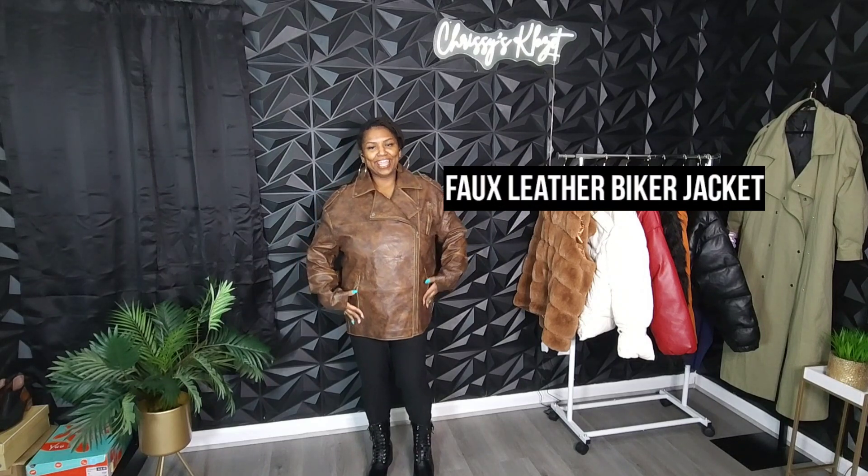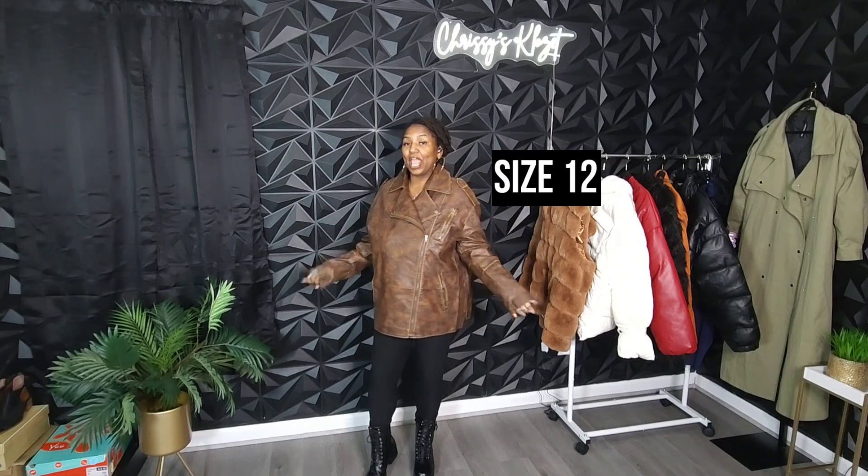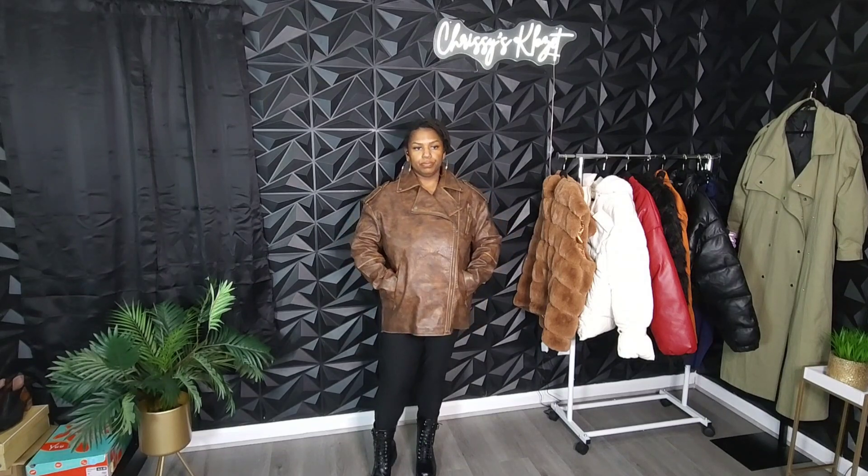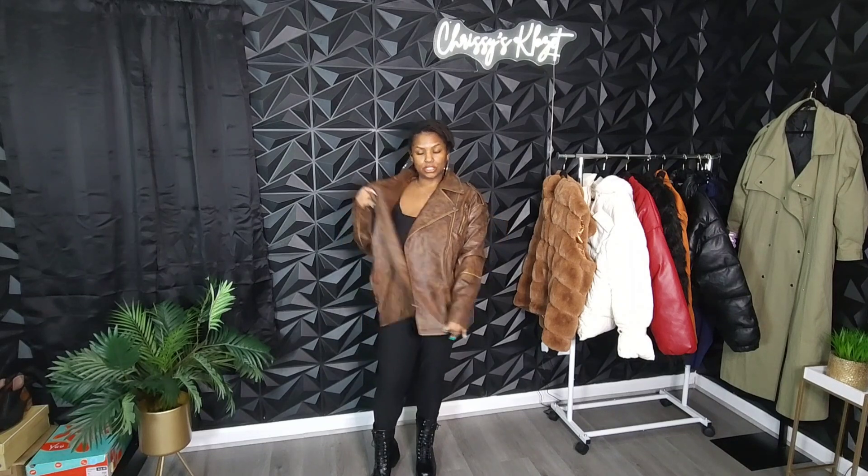We're going to switch up the vibes a little bit with this faux leather biker jacket. Now this biker jacket has this distressed brown leather — that's what's giving it the detailing. The distressed leather is giving vintage vibes to me. This definitely reminds me of a brown leather jacket my dad used to wear when he was in college. I love it — it's giving menswear vibes. I love the moto detailing and this side zipper with all these zippers throughout the jacket. You have zippers at the wrist and zippers at the pockets as well. Let's unzip the coat — wear it open or closed.